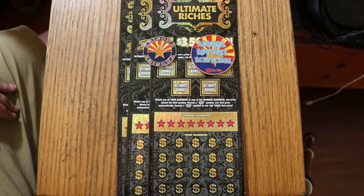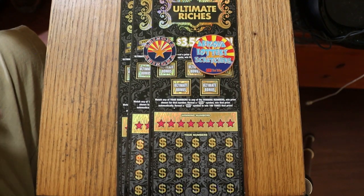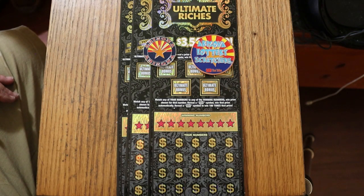What's up, YouTube? AZ Scratchers here with another little scratching session.